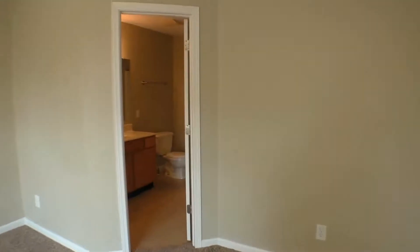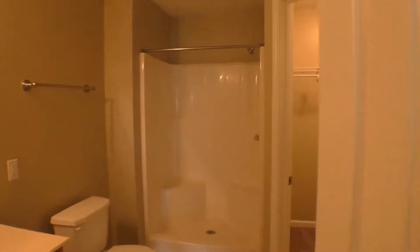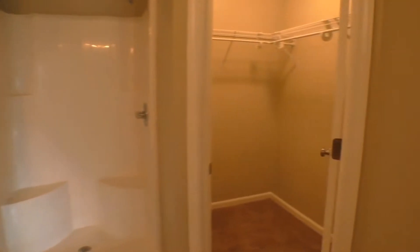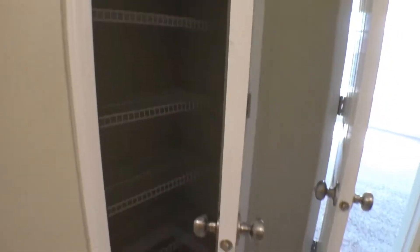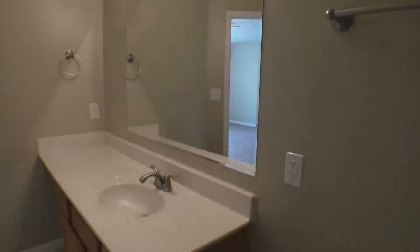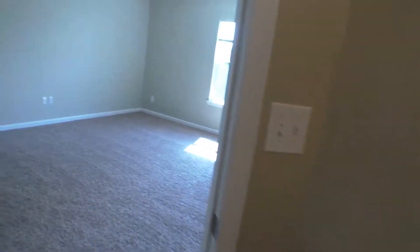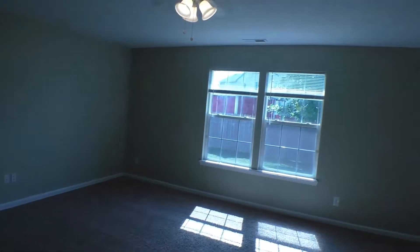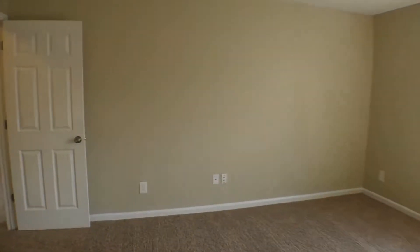And we're going to come into the master bath. Also your walk-in closet is in here. You've got a stand-up shower. Here's that walk-in closet — you've got some nice linen closet space in here as well. And a nice large vanity here. Really huge windows in here, good lighting.